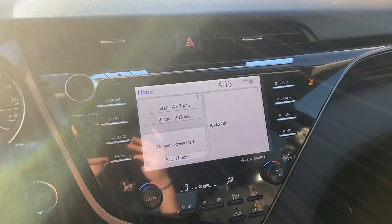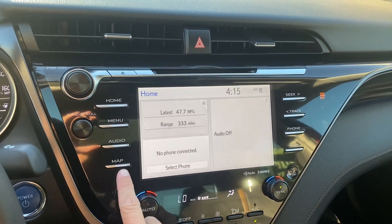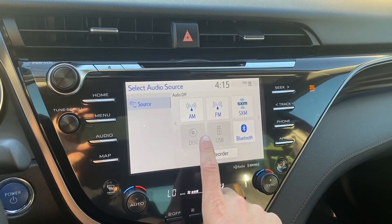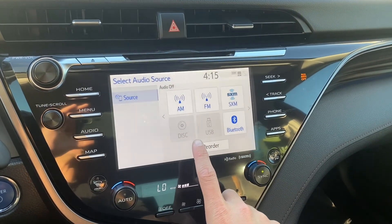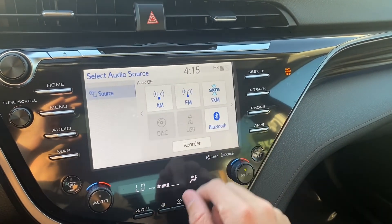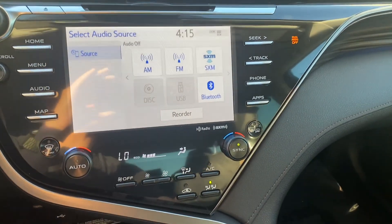Over on our display, we have an upgraded touchscreen with buttons on the left and right. It comes with navigation and audio — AM and FM radio, a CD player, USB, Bluetooth, and Sirius XM. Lots of options for audio connection.